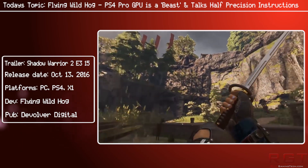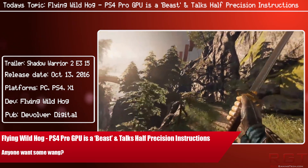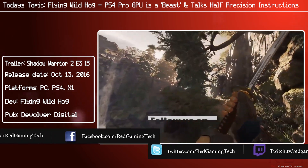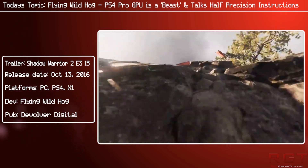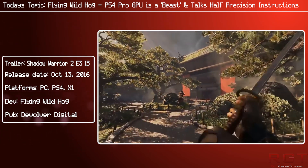Ever since the PlayStation 4 Pro came out late last year, much has been written and said about the upgraded console — a lot of discussion around whether it actually delivers on its promise and whether it's worth the upgrade. Now we have some comments from the Polish studio Flying Wild Hog, or more accurately, Tadeusz Zielinski from Flying Wild Hog.